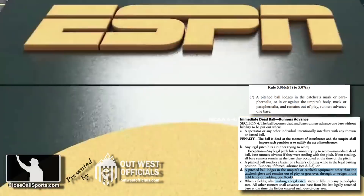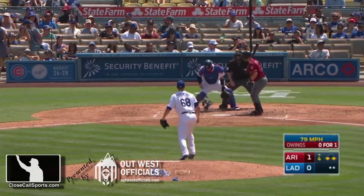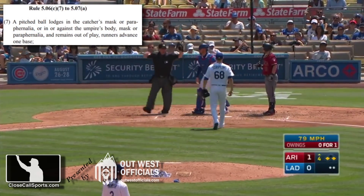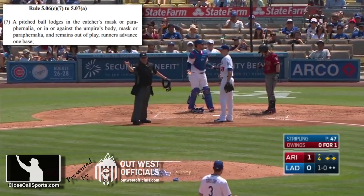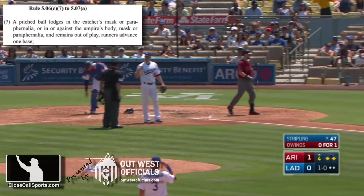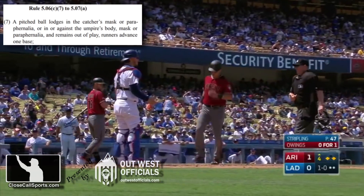We've done this before. Let's go down memory lane and look at it. They're going to give Jake Lamb home plate here. Here's an example of a pitched ball lodging in the catcher's paraphernalia. That's why the Diamondbacks runner gets an extra base.